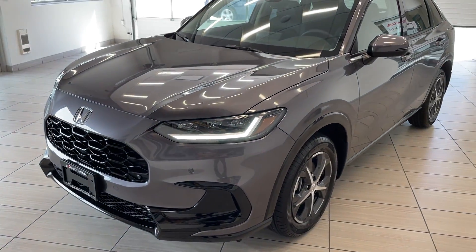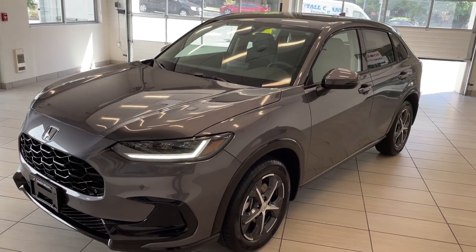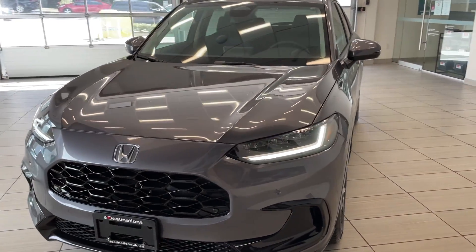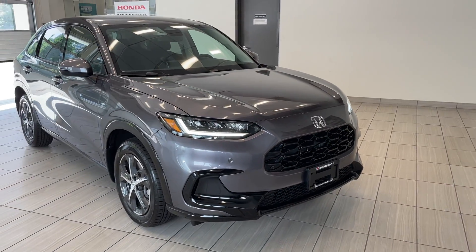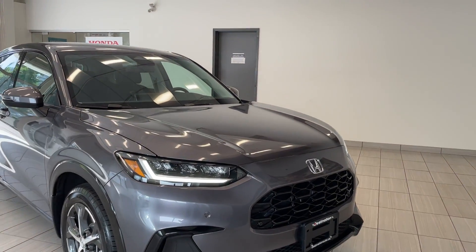Check out our brand new 2023 Honda HR-V. As you can see, the HR-V has been completely redesigned for 2023. So a brand new exterior, a brand new interior, and this vehicle looks absolutely fantastic.